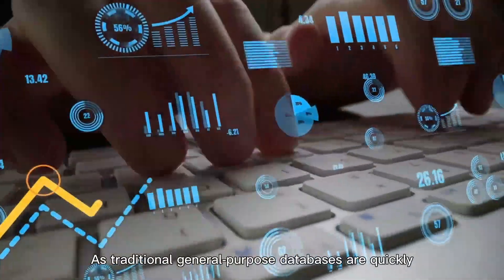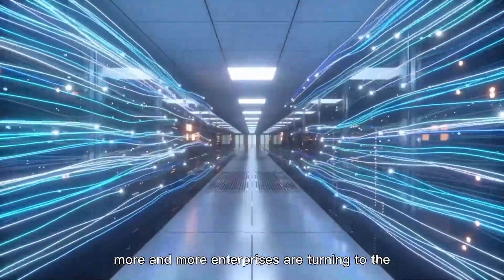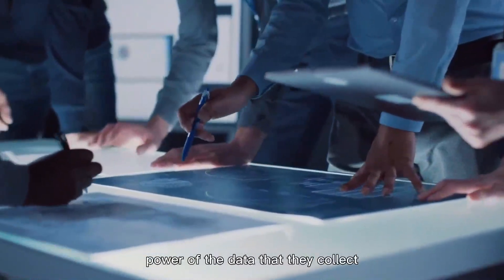As traditional general purpose databases are quickly overwhelmed by the scope of modern data sets, more and more enterprises are turning to the purpose-built time series database for access to the power of the data that they collect.